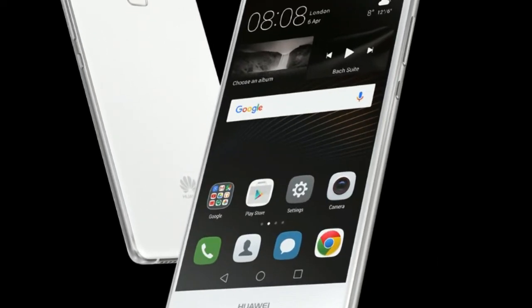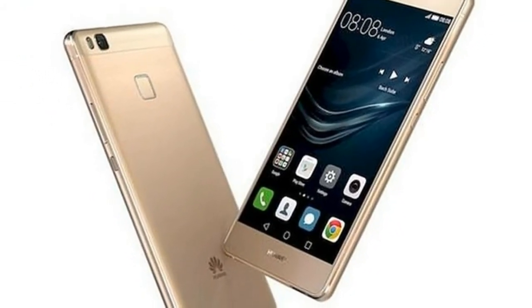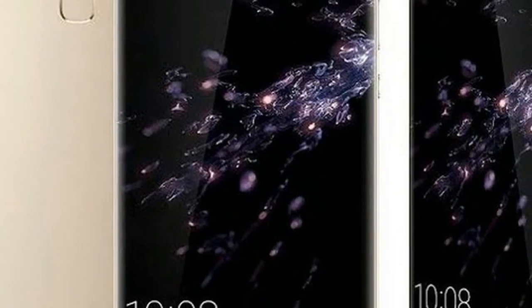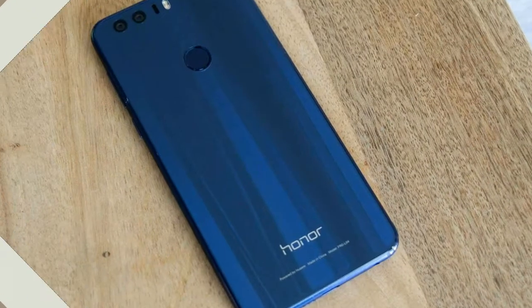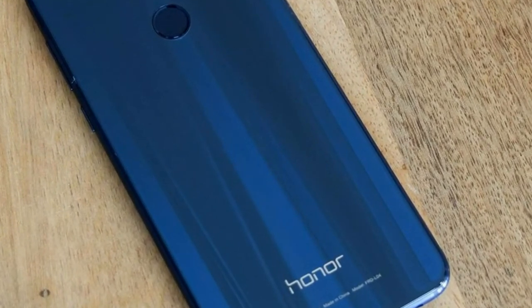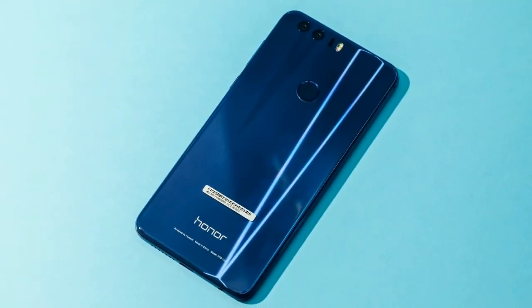The smartphone's 5.9-inch FHD+ edge-to-edge display coupled with the 2.5D curved glass caught our attention the moment we switched the phone on. The display is bright, has accurate color reproduction and good sunlight legibility. Honor 9i has beautifully accommodated a big screen into a small frame. The device has an 83% screen-to-body ratio which, interestingly, is at par with flagship Android smartphones from the stables of Samsung, LG and others.